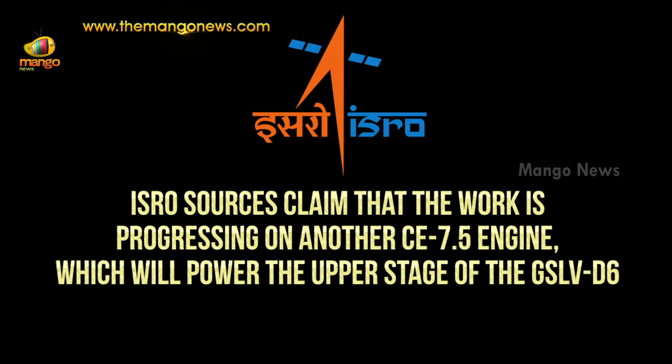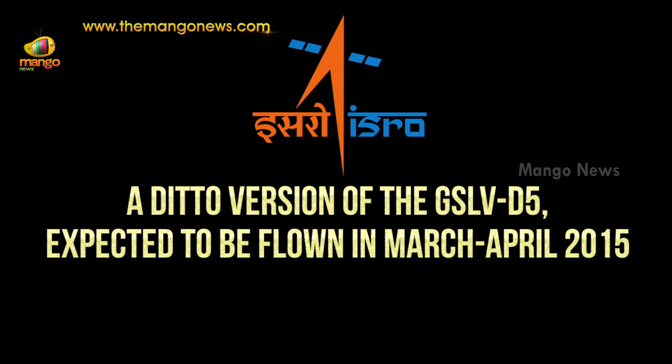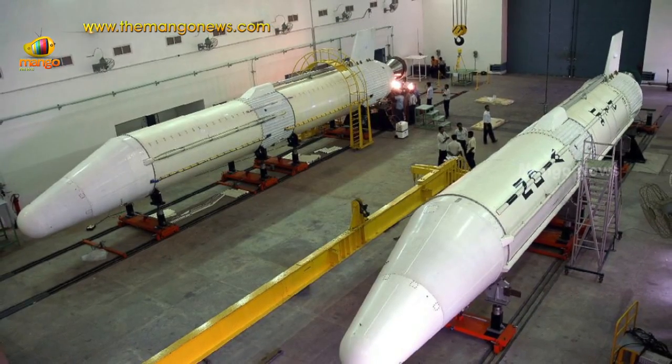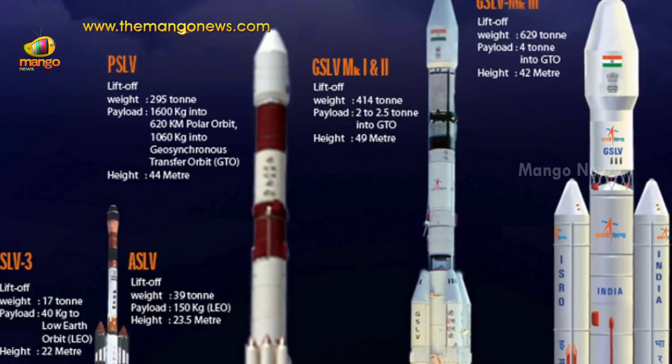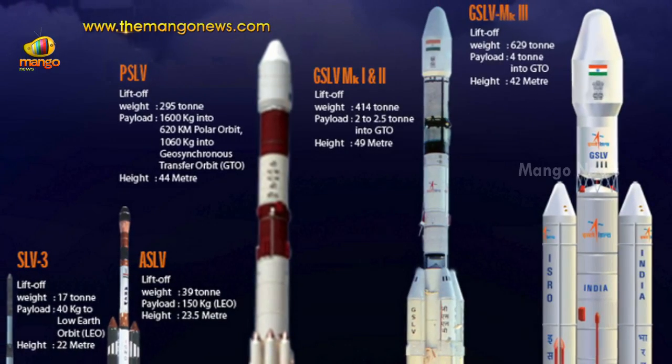ISRO sources claim that work is progressing on another CE-7.5 engine, which will power the upper stage of the GSLV-D6, a ditto version of the GSLV-D5, expected to be flown in March or April 2015. This flight is very crucial for ISRO to prove that the cryo stage is reliable. In fact, the success of the CE-20 engine is crucial for the GSLV MK3 launch vehicle project.